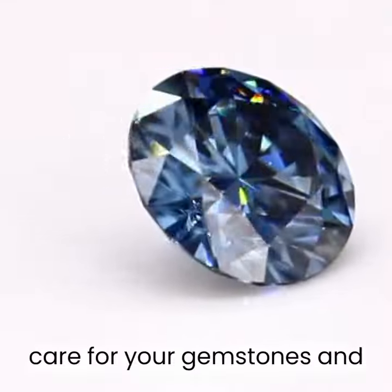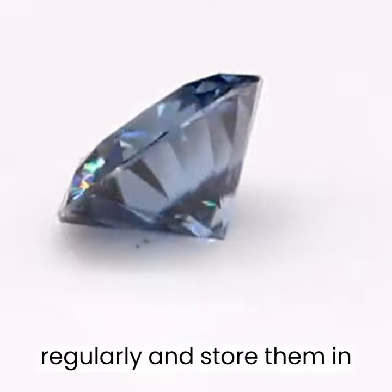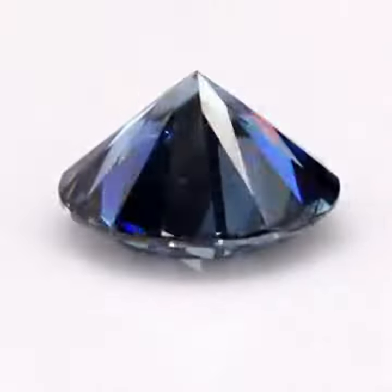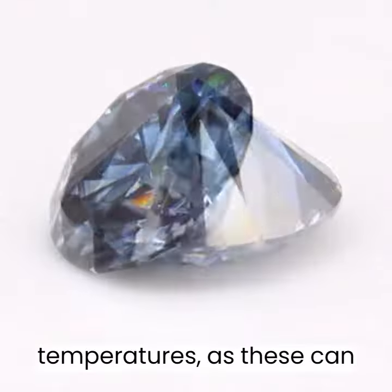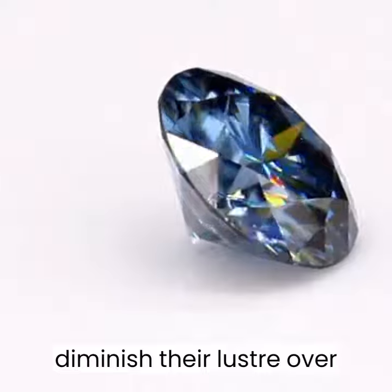To care for your gemstones and maintain their luster, it's important to clean them regularly and store them in a safe, dry place when not in use. Avoid exposing your gemstones to harsh chemicals or extreme temperatures, as these can damage their surfaces and diminish their luster over time.